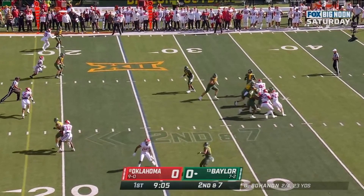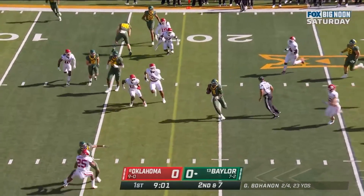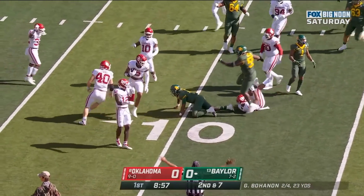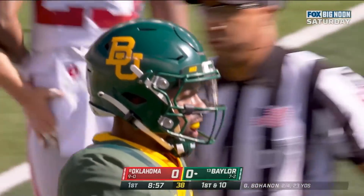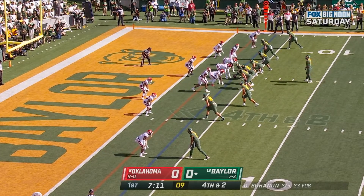Bohannon looking, Bohannon tucks it. He's got a blocker, cuts it back with the lane. Bohannon skips to the sideline — lost it as he goes down. But Baylor should hold on to it at the 10. He's used his legs on this series.